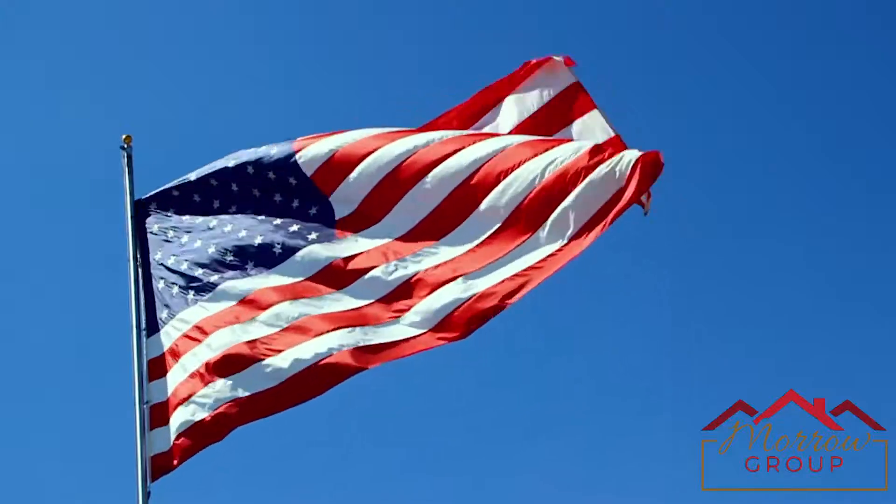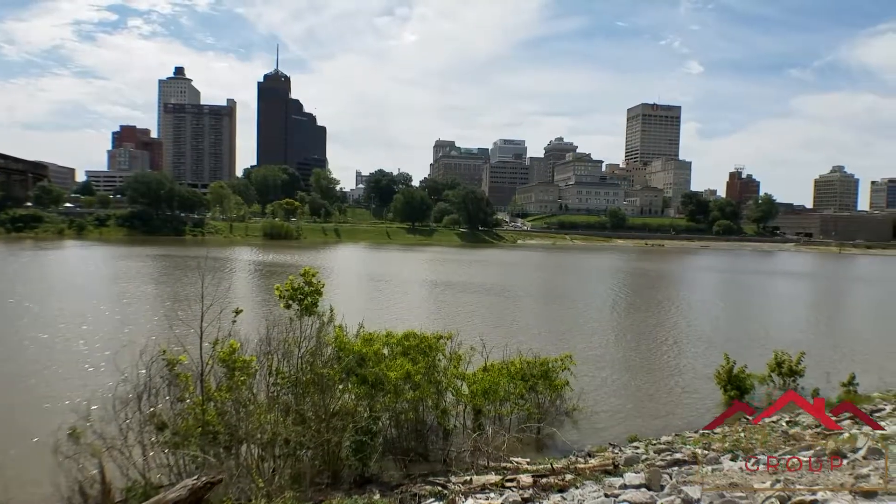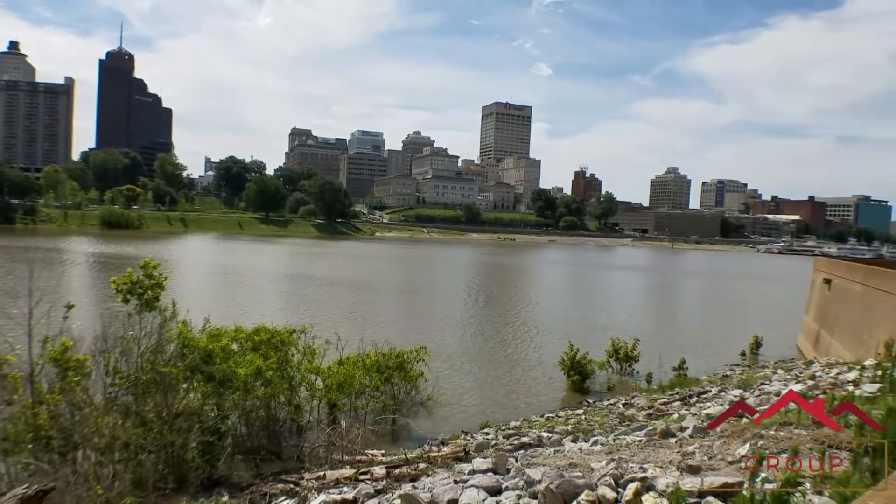I'm here at the far southern end of the park. When you come down here, look for the American flag. If you walk down here to the flag, you've got some fantastic views of the Memphis skyline, Tom Lee Park, and the Hernando de Soto Bridge.